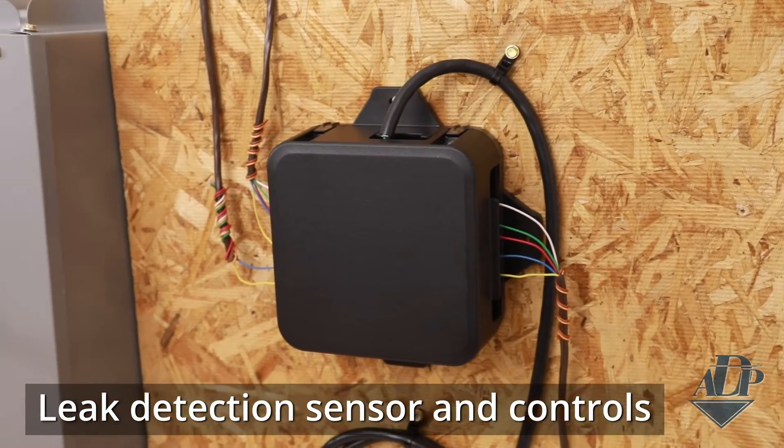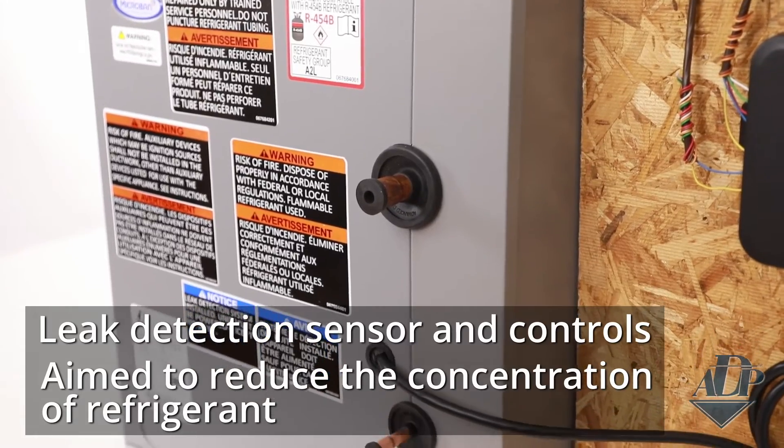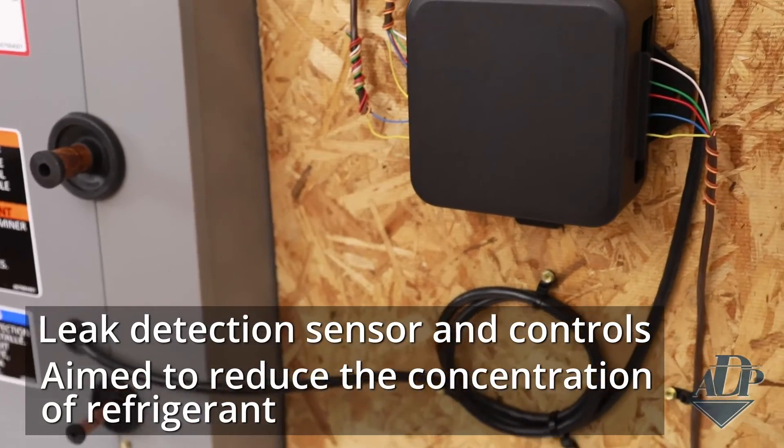Before we take a look at FlexCoil, let's talk a little more about the requirements for these new refrigerants. The majority of residential split systems are expected to use either R-454B or R-32 for their low GWP products. Where R-410A has a classification of A-1, these two refrigerants are classified as A-2L, which means they're mildly flammable. Because of that, under the new safety standard, most systems using an A-2L refrigerant will be required to have a refrigerant detection system, or RDS, installed. An RDS is comprised of a leak detection sensor and controls so that when refrigerant is detected, it will turn off the outdoor unit and turn on the indoor blower to reduce the concentration of refrigerant. Once the concentration drops low enough, it will allow the system to return to normal operation.